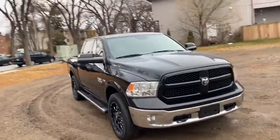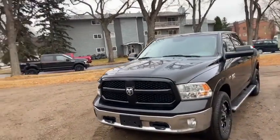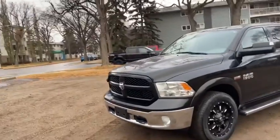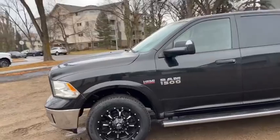This Ram has the 5.7 litre V8 Hemi engine with automatic transmission and four-wheel drive. On this truck you have halogen headlights with fog lamps as well as front tow hooks. We have aftermarket fuel wheels on here.